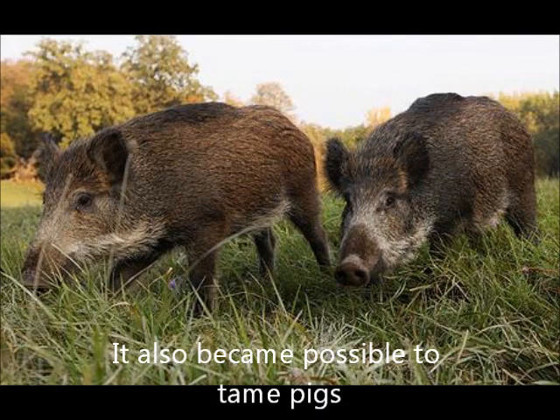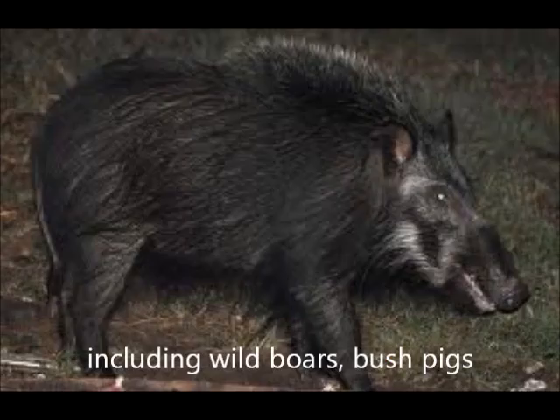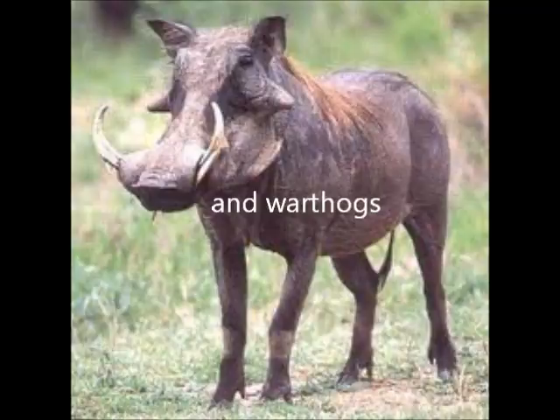It also became possible to chain pigs, including wild boars, bush pigs and warthogs.